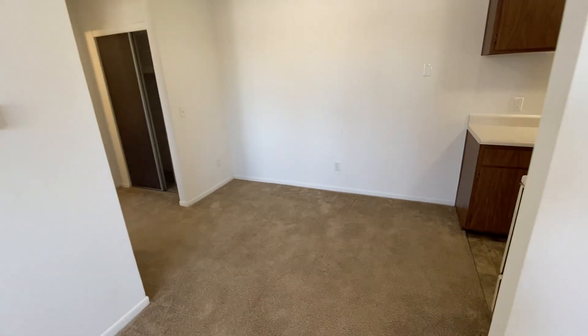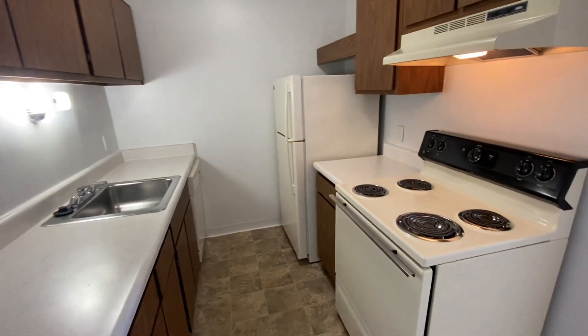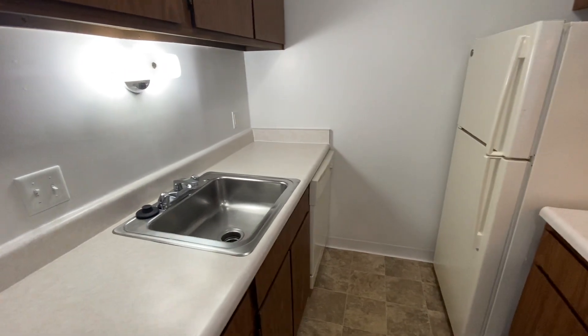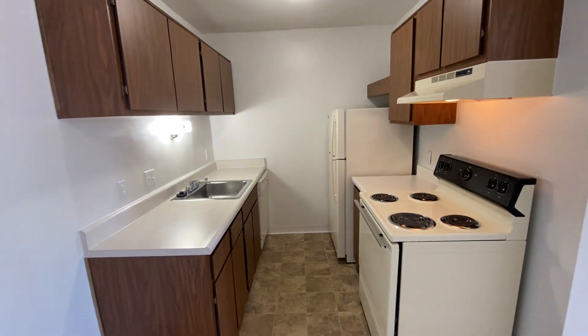We've got our dining room area. We also have our galley style kitchen. Our kitchens feature a wide variety of amenities such as a stove, refrigerator, sink with garbage disposal, dishwasher, and overhead lighting. We also have plenty of counter and cabinet space for any of your food items.